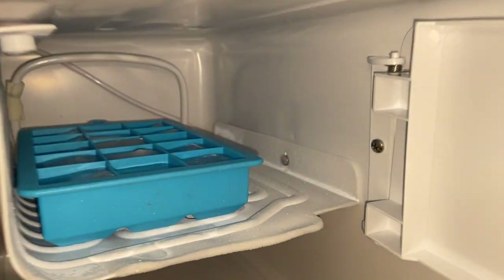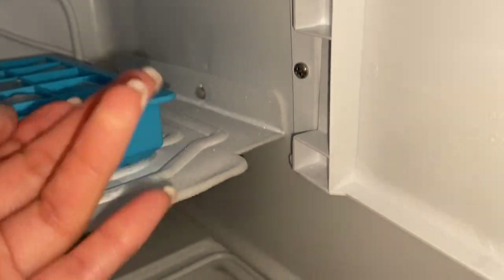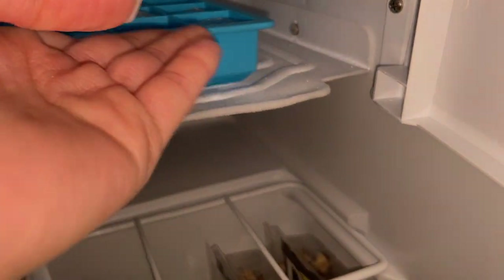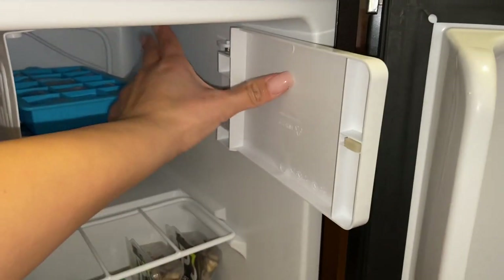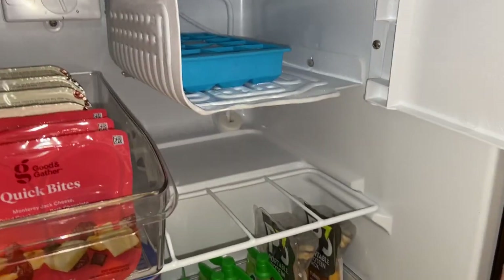And then the last thing I have is this — I could put ice cream in there, but I also have this thing I filled with ice because I'm like one of those weirdos that likes ice cold water. But yeah, I could fill some ice cream in there too.